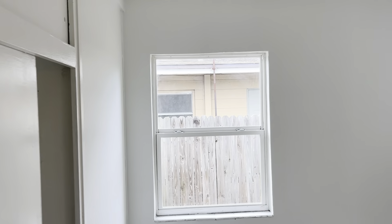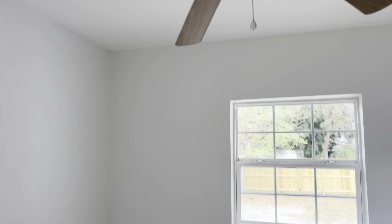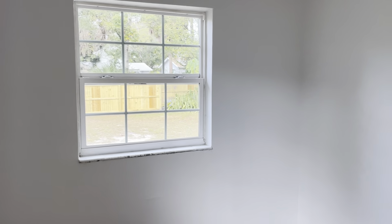And this is the third bedroom. Ceiling fan. Window to the back.